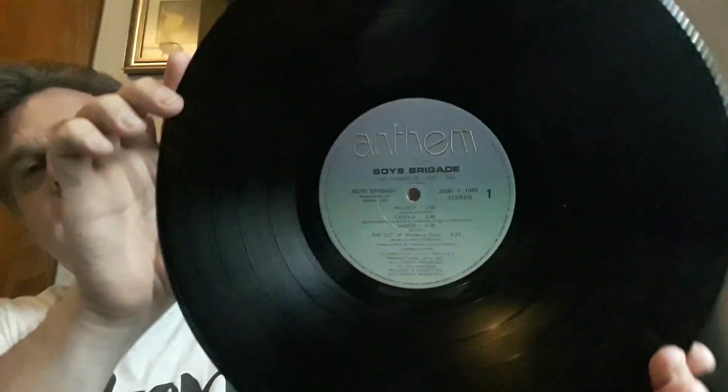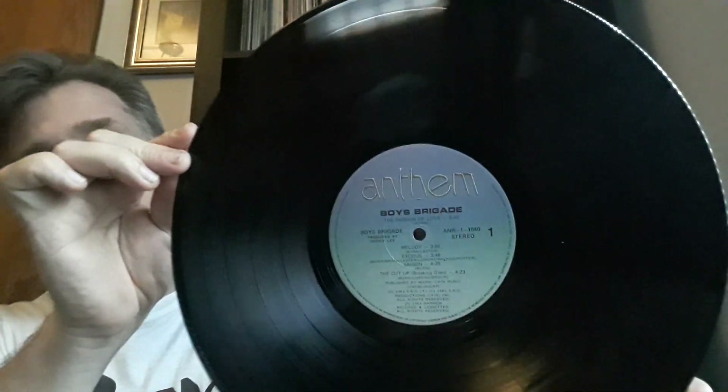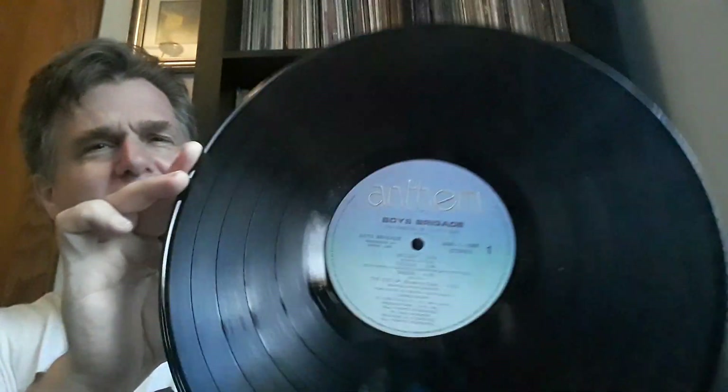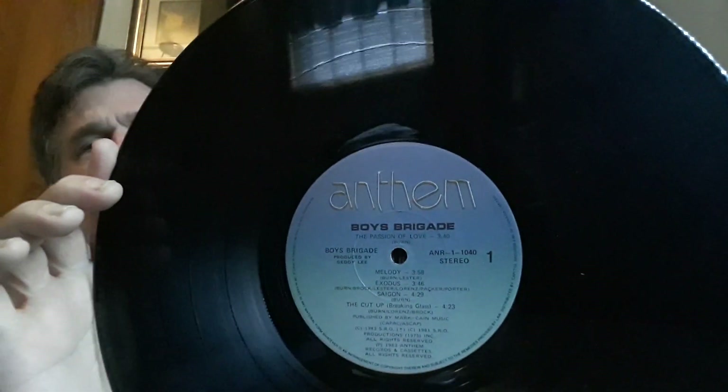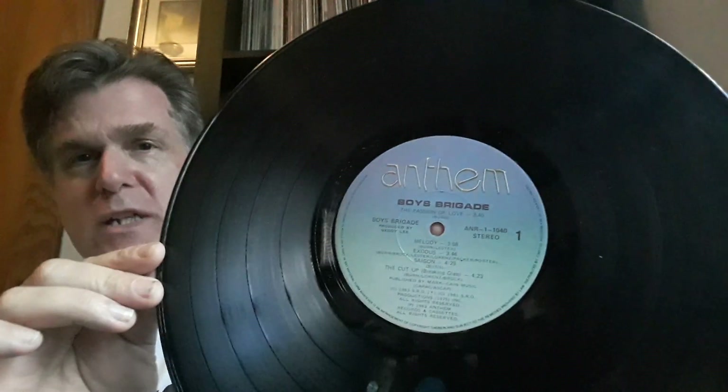It's interesting for True North — I don't think they've ever changed that label for True North Records over the years. It's been the same since releasing records in the late 60s and 70s. A real favorite record label from Canada has got to be Anthem Records. When you're thinking Rush, this is the label. They didn't really change this label — I think they changed the color font, but they really didn't change the design. This is Anthem Records with Boys Brigade on here, and this album produced by Geddy Lee.